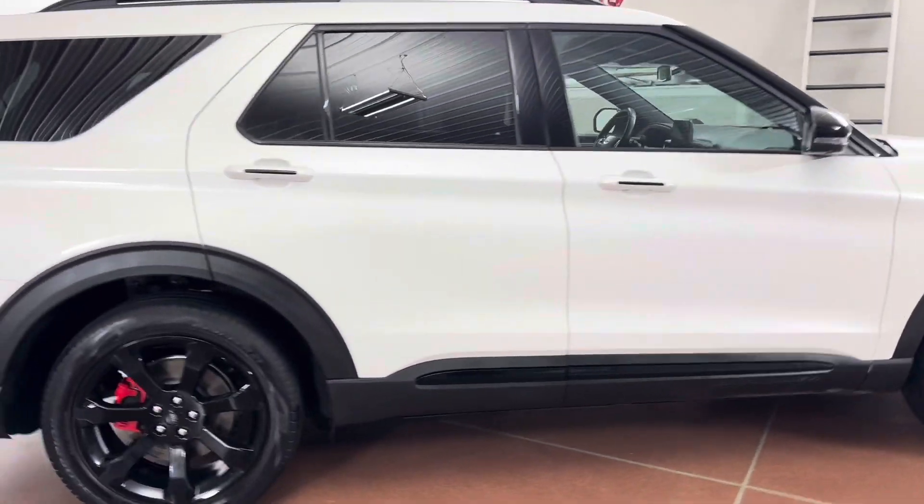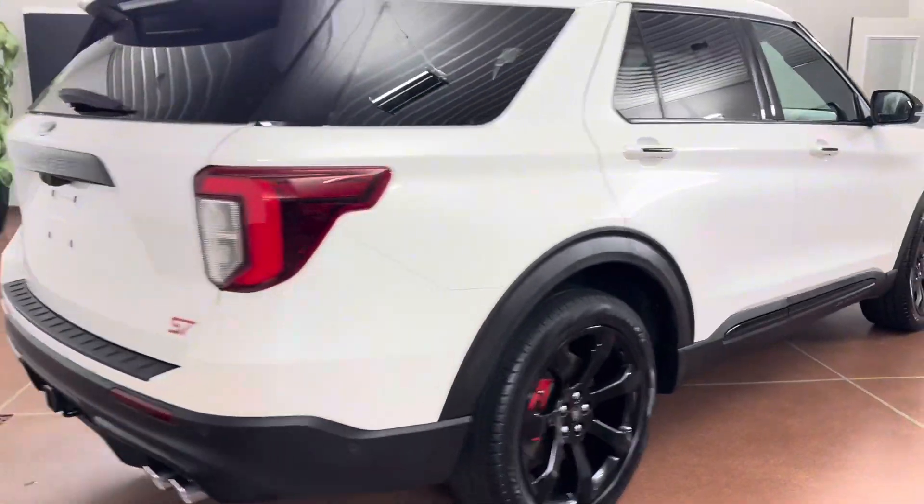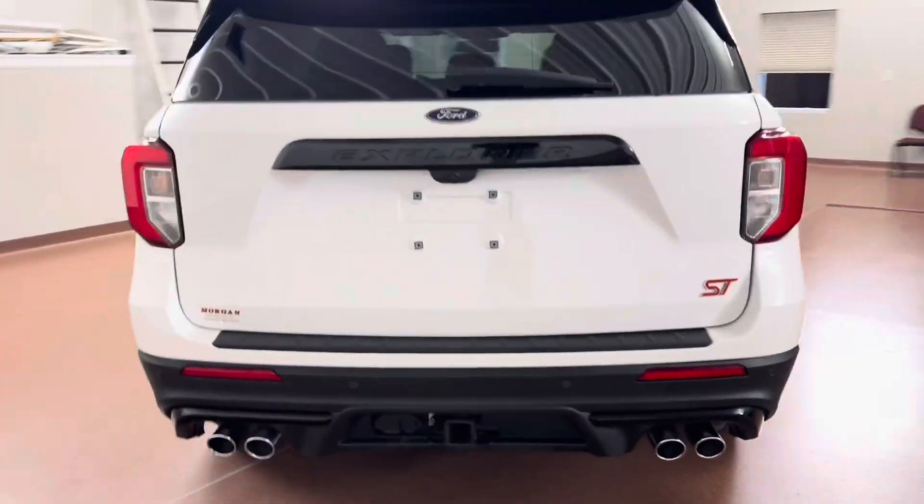The vehicle is equipped with leather seats, leather steering wheel, heated steering wheel, heated and cooled seats, twin panel moonroof, LED lighting, and more.